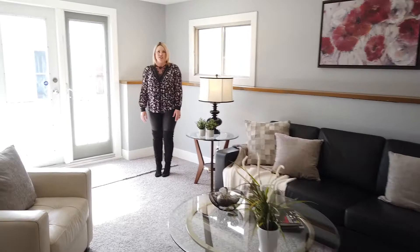Here we are at the walkout basement level. You have your laundry over here as well as another bathroom, a great game space, and access to your yard.